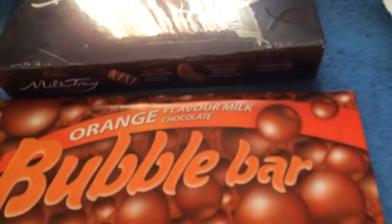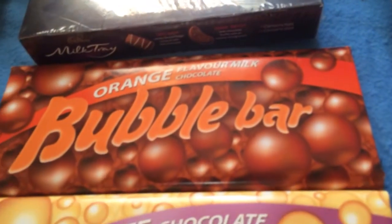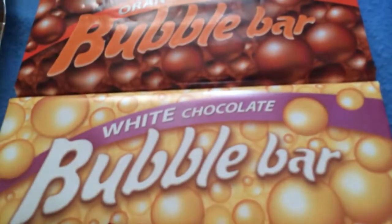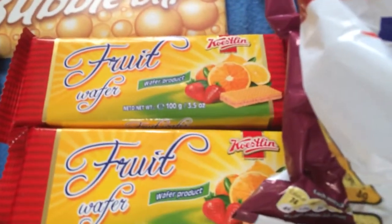Milk tray. Chocolate orange — chocolate, not orange. Bubble bar. White chocolate bubble bar. Three packs of fruit wafers.